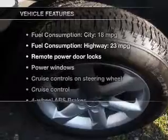Plus, enjoy these notable features that are included in this vehicle: leather seats, power door locks, power windows, cruise control, an AM-FM stereo with multi-disc CD player, power mirrors, and an alarm system.